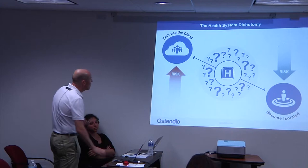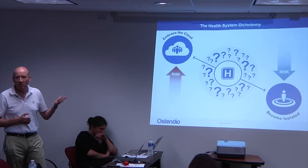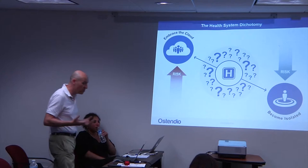So the challenge for health systems: as I said, I spoke to 25 CIOs, half of them said they're going to ignore the cloud. But if you ignore the advantages of the cloud, you're going to become, as a health system, increasingly isolated. The great thing about MedStar with the Innovation Institute is that's clearly not the approach they're taking.